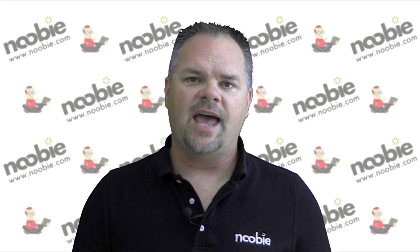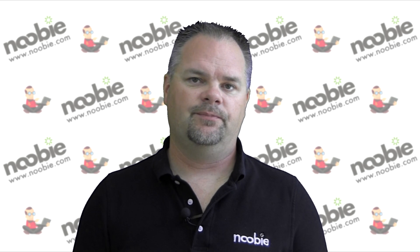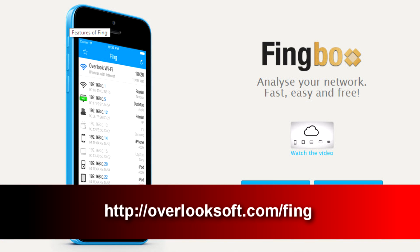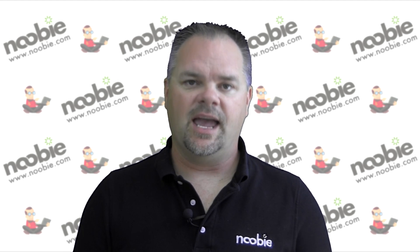An easy solution is to install an app on your smartphone that will scan your wireless network and tell you how many devices are actively connected to it. I use a free app called Fing, which is available for both iOS and Android. You can download the Fing app by visiting overlooksoft.com/fing. If you don't have a smartphone or tablet, Fing has a desktop version available as well for both Mac and PC.